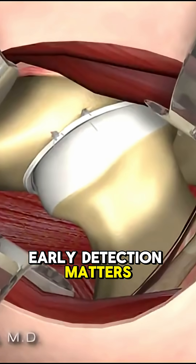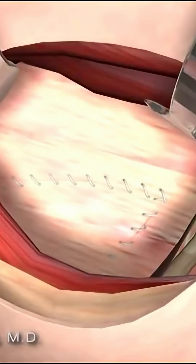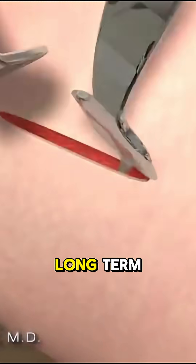Early detection matters, especially if you're active. Would you go through surgery if it meant saving your hip long term?